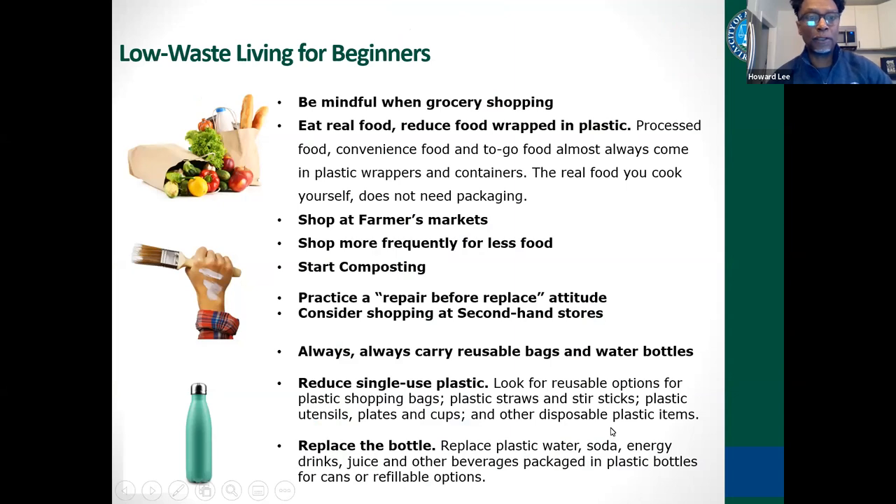So how do you get started? Low waste living for beginners starts with a mindset. What I always tell people is to be mindful when grocery shopping. Pay attention to what you shop, where you shop, what you buy, and how you buy it. Take about a week to do what you've normally been doing, take notes of what you bought, and do a little assessment of yourself to see where you are generating waste.